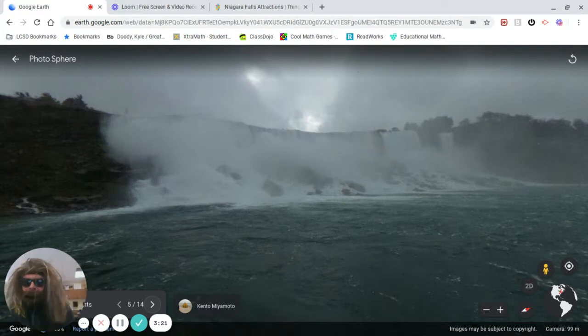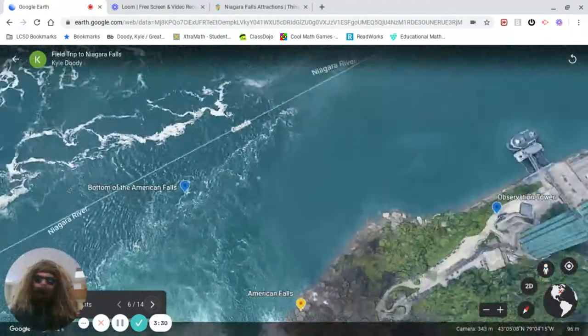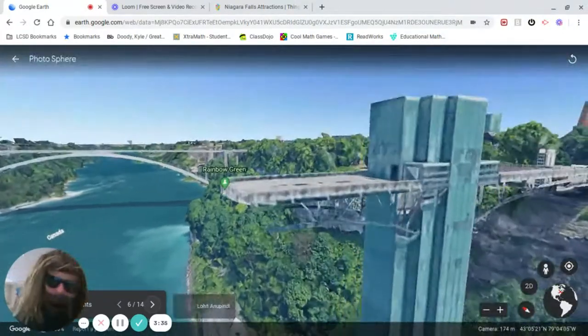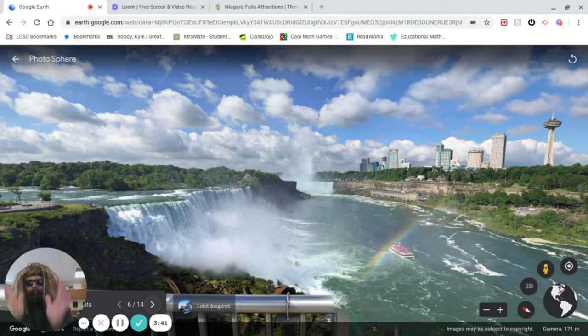That is the American side. But of course there's another way to see the American Falls. This right here is called the Observation Tower — a very tall tower that lets you see all over Niagara Falls. And this picture is so perfect. It shows you the American side — that's this part right here closest to us. And all the way in the distance, that's the Canadian side. We're going to talk about the Canadian Falls next.